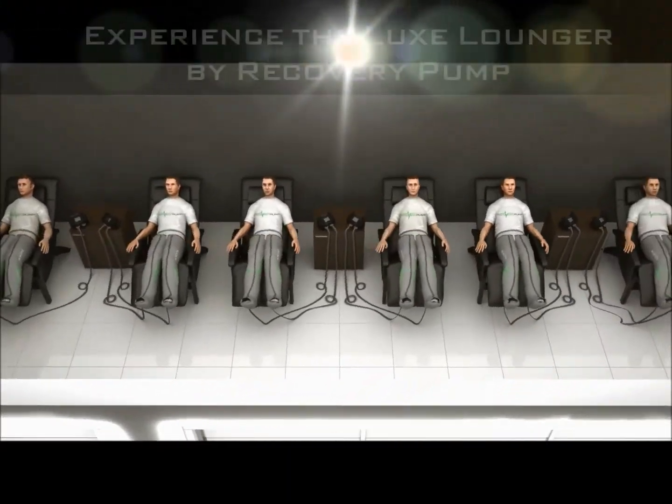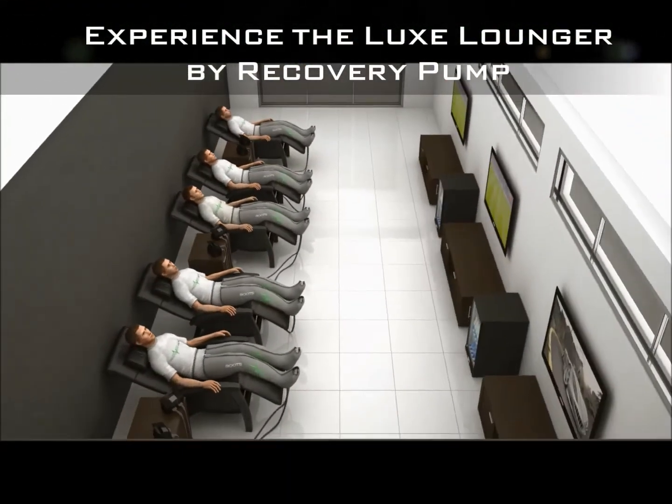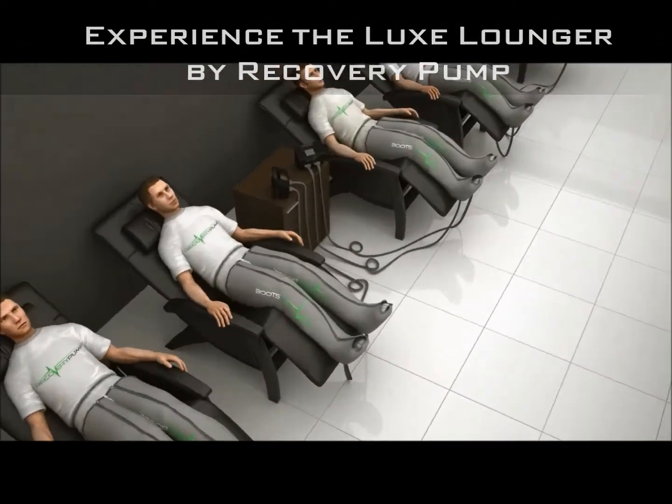Don't just imagine. Experience the Luxe Lounger by Recovery Pump. Call your rep today.